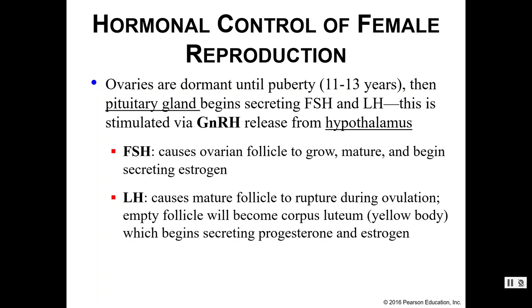Follicle-stimulating hormone, FSH, is going to cause the ovarian follicles to grow and mature, and they will start secreting estrogen as well. Those ovarian follicles are where our oocytes develop. Luteinizing hormone, LH, causes the mature follicle to rupture during ovulation so the egg can pop out and make its way into the uterine tubes. The empty follicle degenerates into something called the corpus luteum, which then starts to secrete progesterone and estrogen in preparation for fertilization.